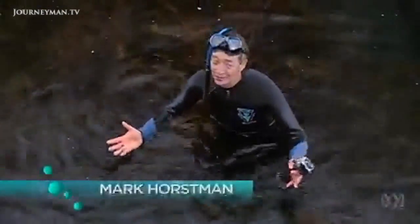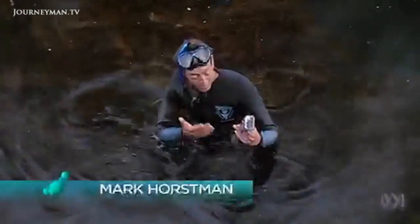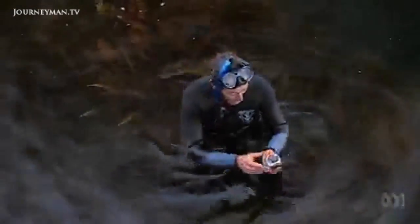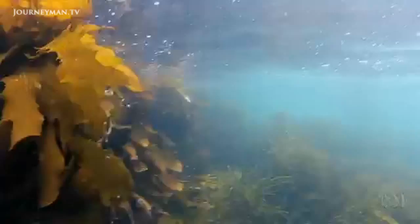Filming underwater is nothing new, but what has changed is small, cheap cameras like this that mean anyone can have a go. And for a tiny lens in a plastic housing, the results are surprisingly good.